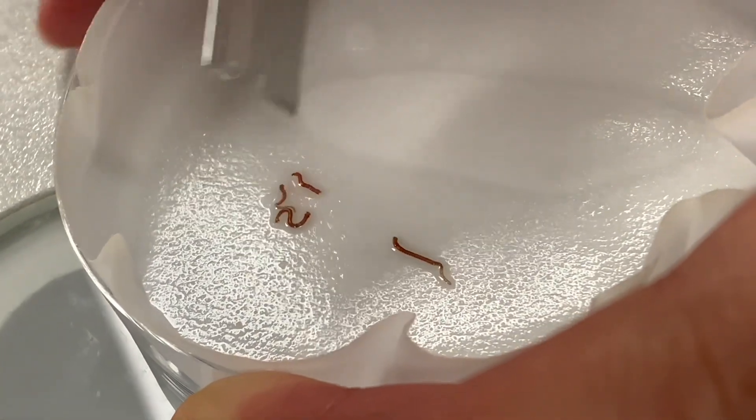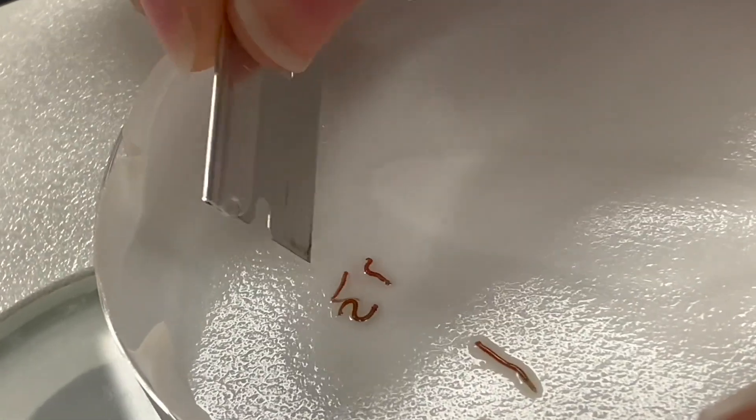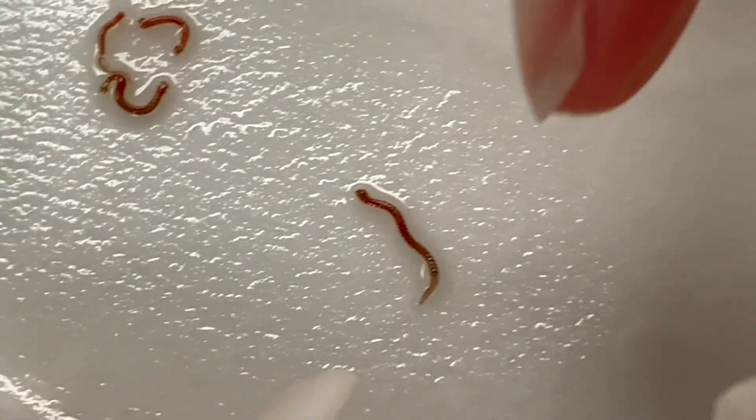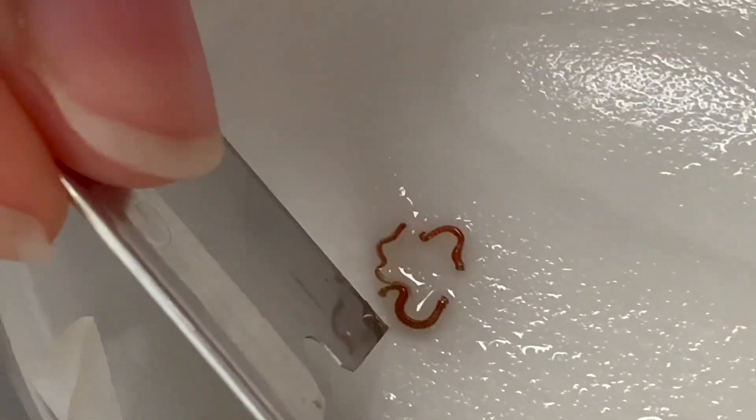One, two — two is literally an S shape. Three is right here and four is over there. So this is the head right here. Second part is right here. Third part is right here. And the tail — fourth part is right here.